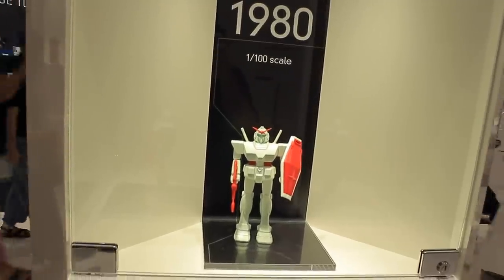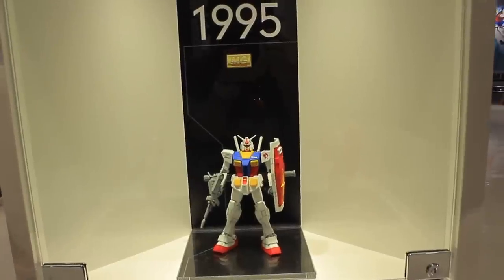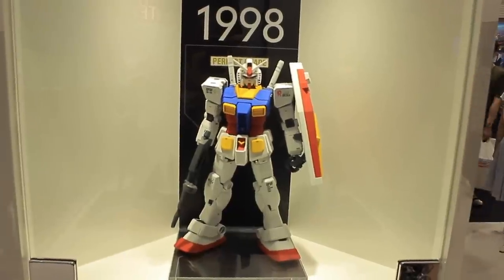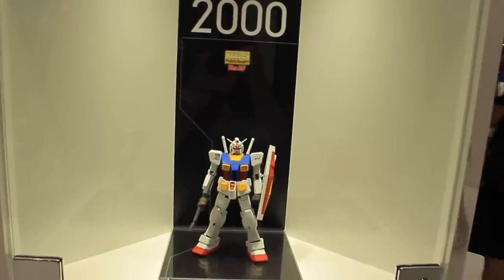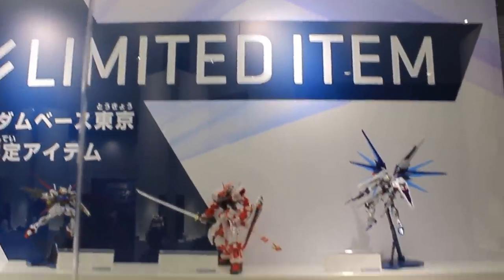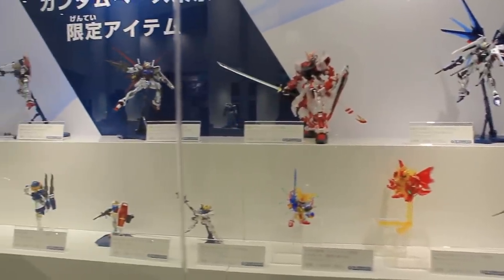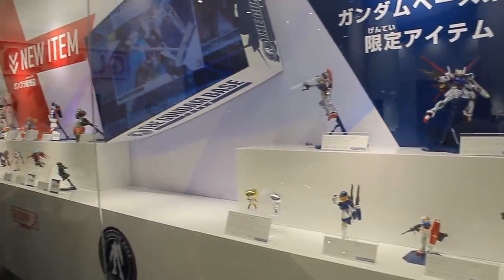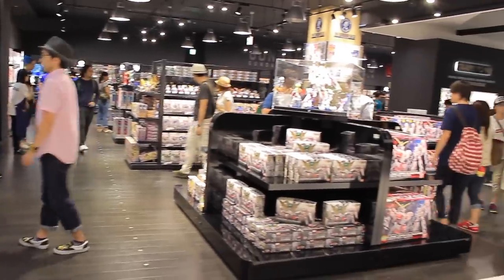These are all the first-ever forms of the RX-78-2, one of each grade, starting from the first ever kit released in 1980 through to the High Grades, Master Grades, the Perfect Grade, and finally the Master Grade 2.0. There was also an SD, but I didn't see a Real Grade anywhere — I may have missed it. There's a huge display showing the limited items you can only get here at the Gundam Base, and panning over to the left of that are all the new releases that have just come out. Moving into the left end, we get the proper shop itself.